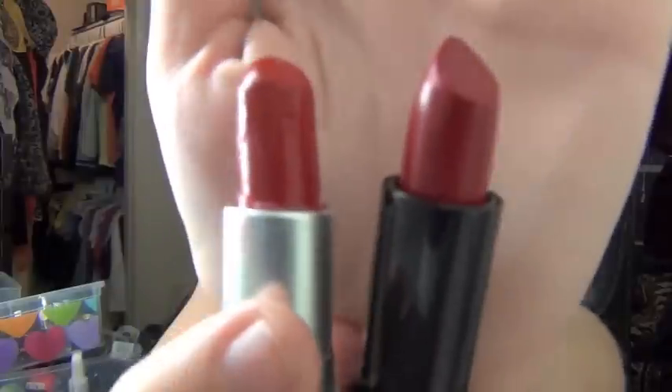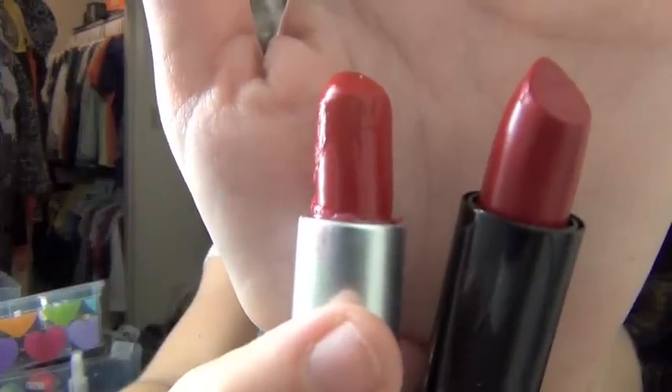In comparison with the MAC red — here's my MAC red, it melted in my car so don't judge me — you can tell the difference between them. It's kind of in the middle of Diva and MAC red.